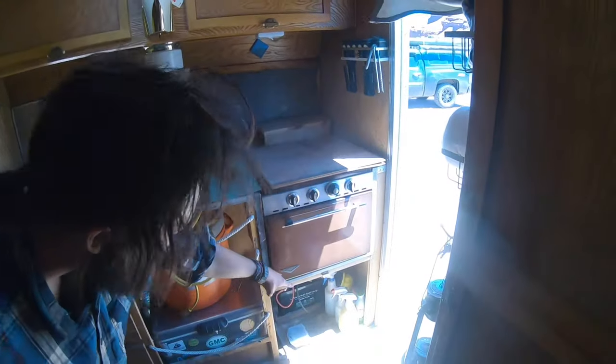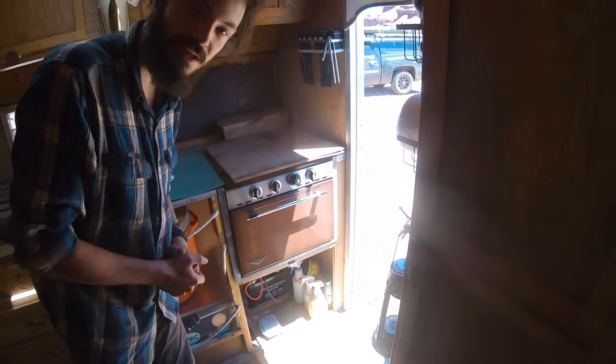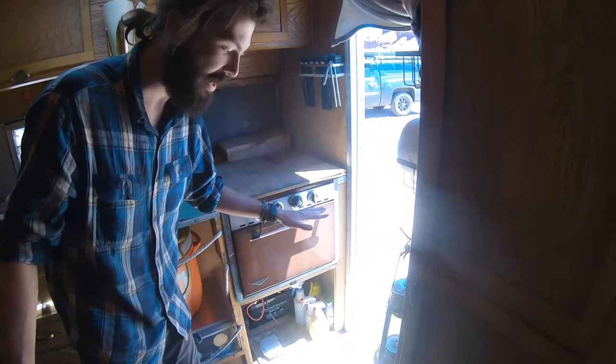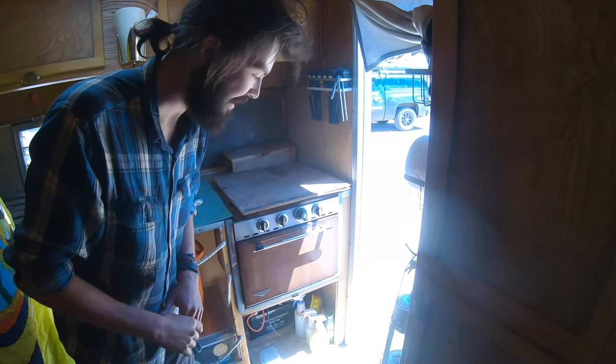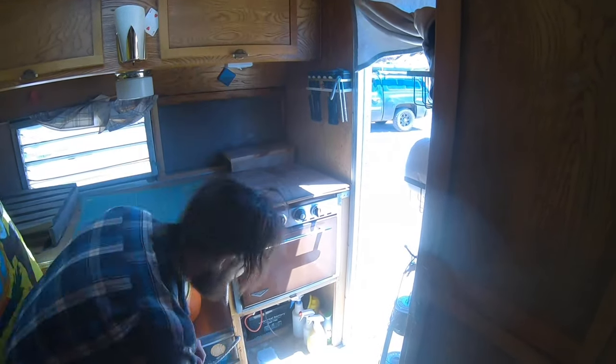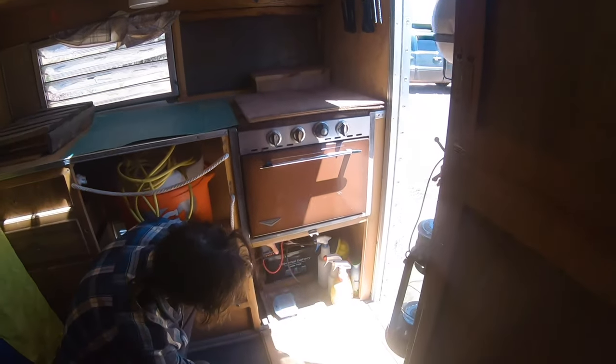Down here we've got a bunch of cleaning supplies and a nice little mouse trap that's ready to go with bait for you. This trailer does not have a mouse problem — there are no mice or feces or anything like that in here right now, I promise. It's just a little bit of insurance. Come on in, Creamy. We've got our battery back there with the battery monitor that you can remove — it just needs an inverter.